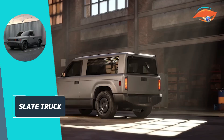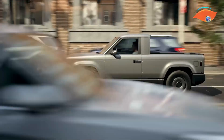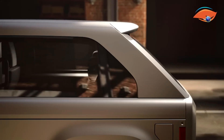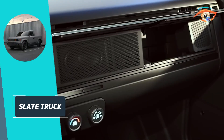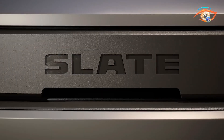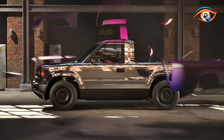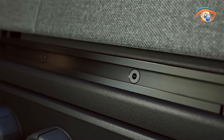The Slate Truck's interior is intentionally bare-bones, lacking built-in infotainment systems; instead, it provides mounts for personal devices. It includes features like emergency braking, collision alerts, and up to eight airbags. The exterior comes in unpainted grey polypropylene, with optional vinyl wraps for personalization. Additionally, Slate offers accessories to convert the truck into a five-seat SUV, enhancing its versatility. This approach aims to deliver an affordable, functional vehicle that users can tailor to their specific needs.